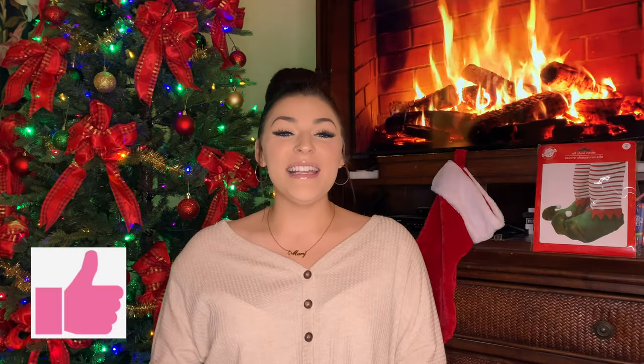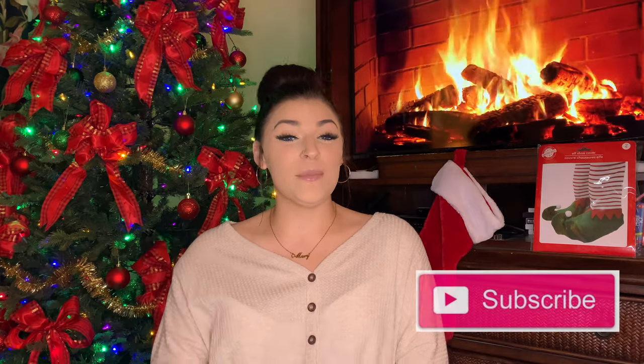Thank you guys for bearing with me and sticking through this entire video if you made it to the end. Please like this video and subscribe if you liked my content — it means the world to me and I would love to have you as a part of the family here on YouTube. I hope you guys enjoyed and I will see you next time. Thanks guys.